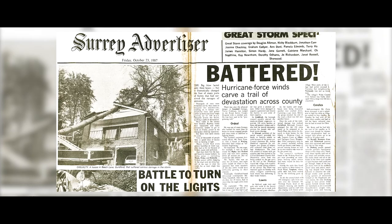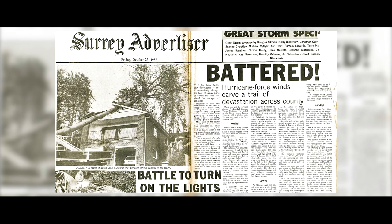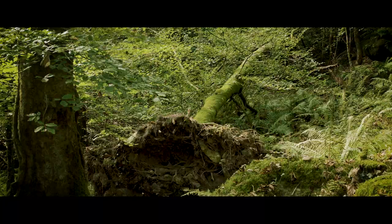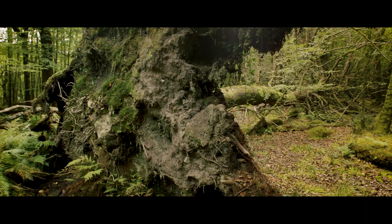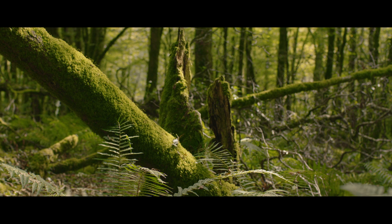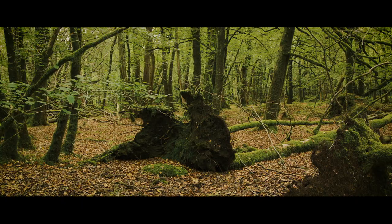1987, the great storm. God knows how many trees came down. It wiped out a huge amount of trees in the UK. But actually, in woodland terms, the storm is normal — it's part of it. You're opening up the light pocket, and up come new trees. And the deadwood lies there, which can support all the invertebrates and bird life.